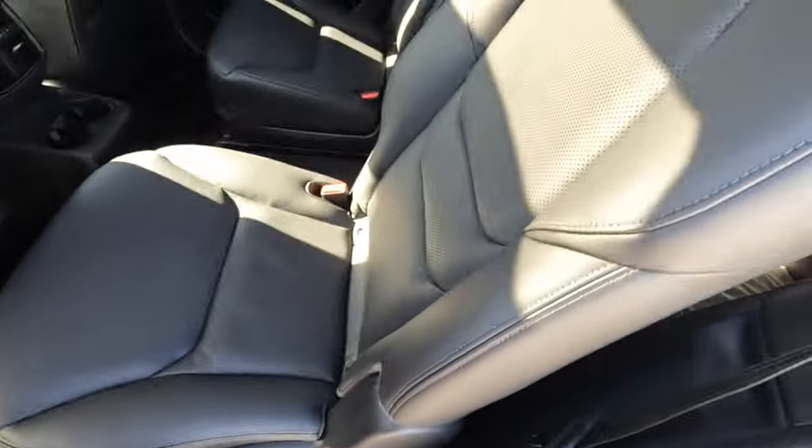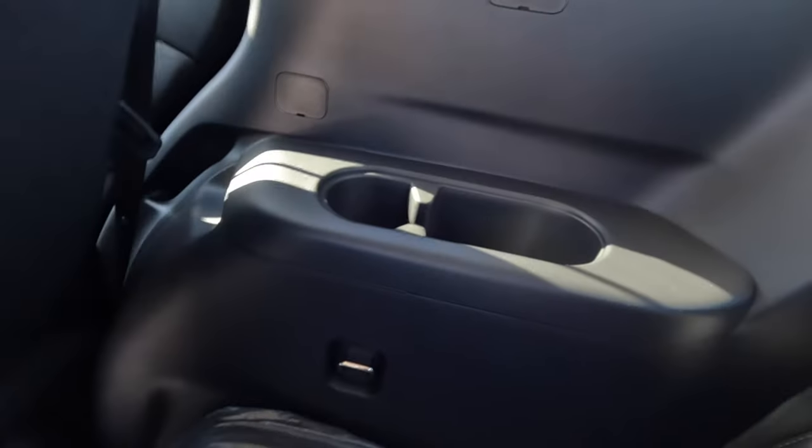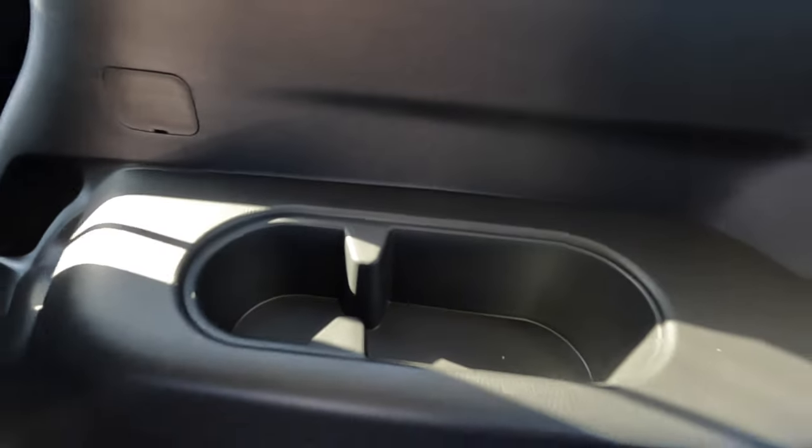To access the third row you can drop the backrest or use the handle to slide the second row forward. Getting into the back, there aren't many extras on this base Touring model, but there are cup holders on both sides. At my height, my head does rub the ceiling and I wouldn't be comfortable on a long drive, but it's doable for short trips around town — fine for children or shorter passengers.